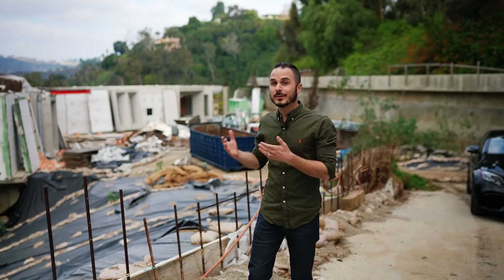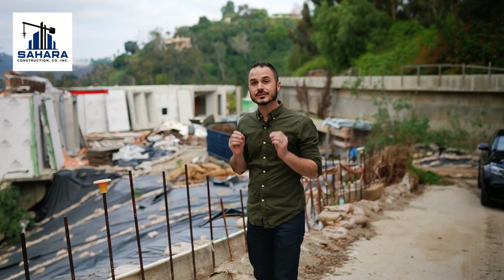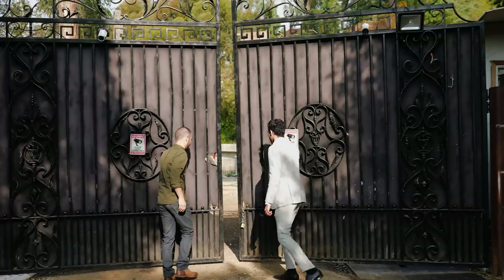Mr. Hadid responded by saying he didn't have the money to demolish the house. One thing led to another and it ultimately sold at auction just a few weeks ago. The property sold to a company called Sahara Construction, and that's who we're here with today — they're going to give us exclusive access to this home and tell us all about their plans after they tear it down. So let's go meet Sahara and check out the house.